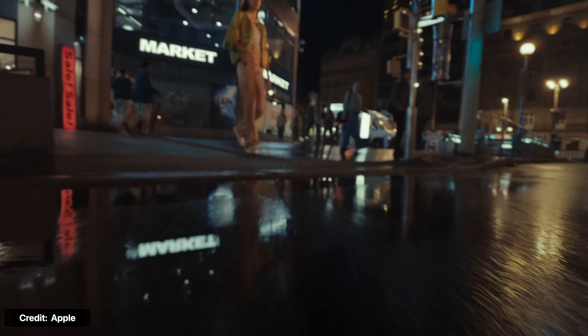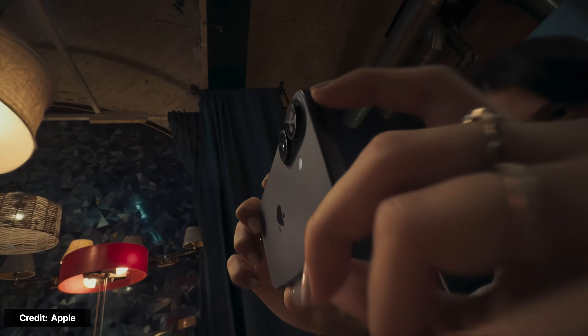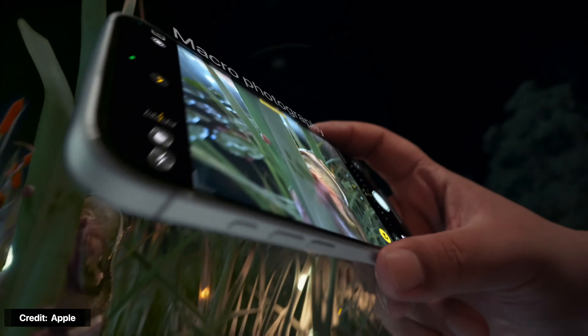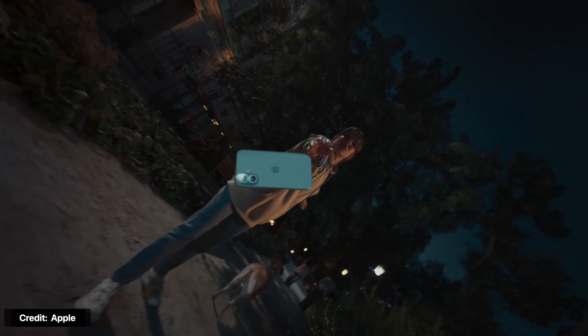Face ID works in low light and in the dark, and with hats, beards, glasses, sunglasses, scarves, masks, and other accessories that partially obscure the face. It's still using the same 12-megapixel front-facing camera as previous generations. This camera supports night mode, Smart HDR 5 integration, Dolby Vision HDR recording, Deep Fusion to bring out fine details, a Photonic Engine that improves low-light performance, and a portrait feature that lets you take images and turn them into portrait shots later.